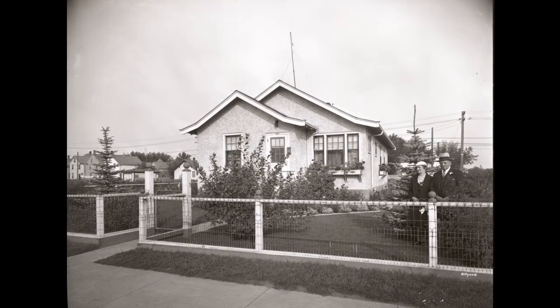Mr. and Mrs. John Clark pose in front of their charming bungalow and well-maintained yard at 740 Avenue I South. Constructed in 1929-30, the Clarks would live in the home until 1966. It would then become the home of William and Mary Panasiuk.